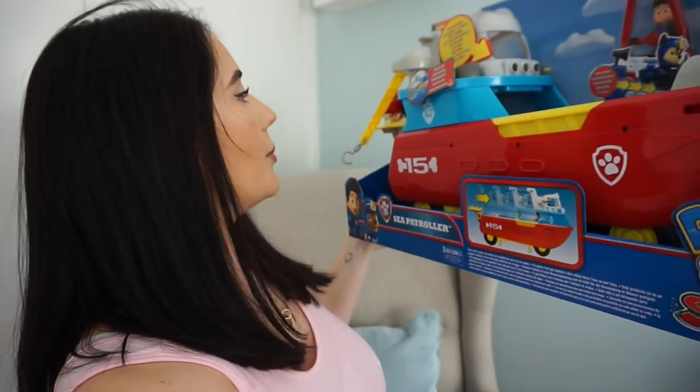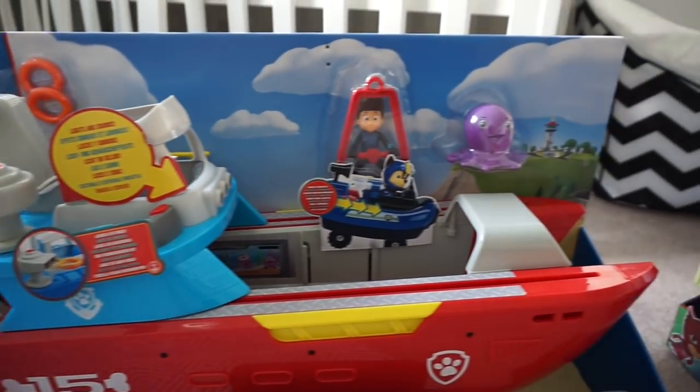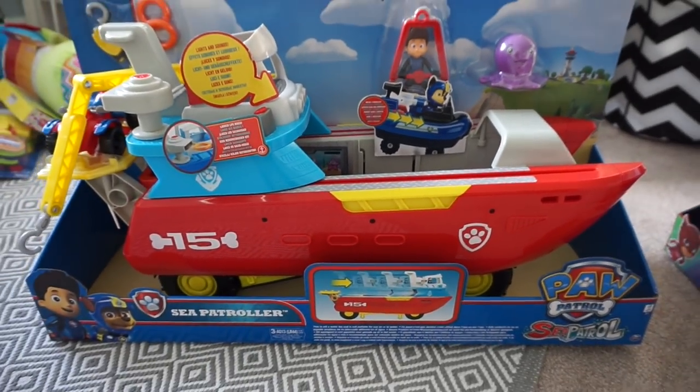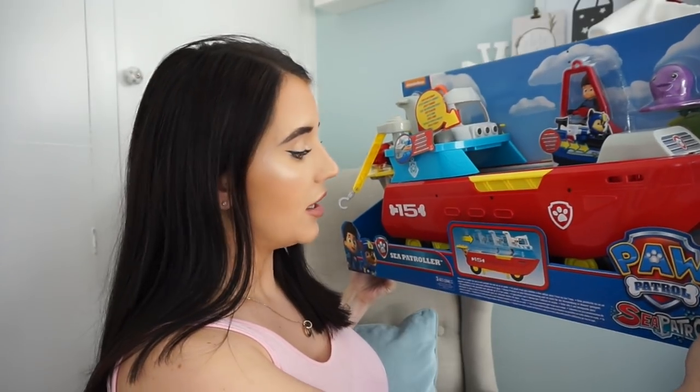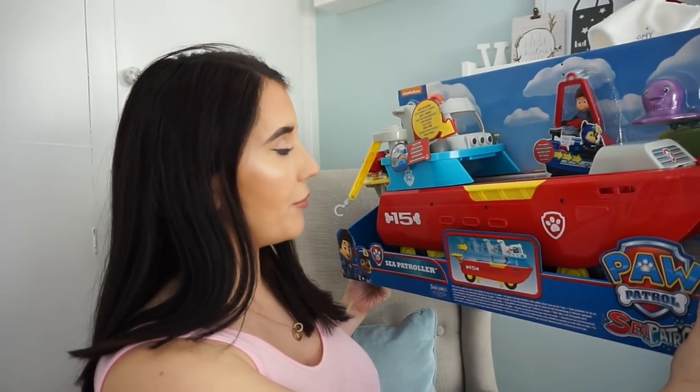This huge big toy is the Paw Patrol Sea Patroller — it's a big boat. In Toys R Us it was £79.99 on the shelf, but online it was £55.50. There was a big sign saying they would price match everything, so we went to the till and said it's online for £55.50 and they changed it for us. We managed to get it down to £55.50 during the Black Friday week, which was great because £80 for a big plastic toy is a bit ridiculous.